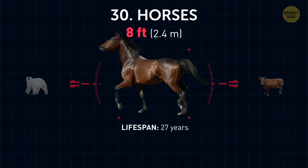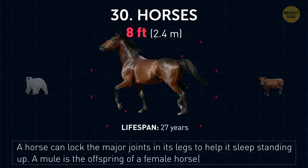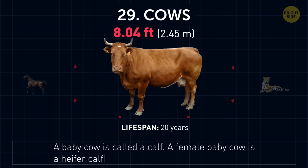Horses. Horses can lock the major joints in their legs to help them sleep standing up. A mule is the offspring of a female horse and a male donkey. A baby cow is called a calf. A female baby cow is a heifer calf, and a little male cow is a bull calf.